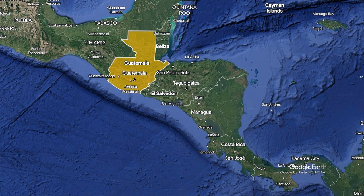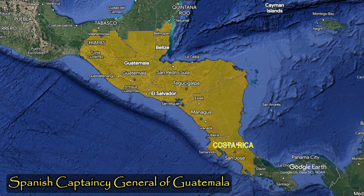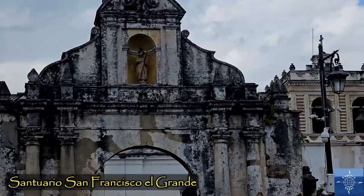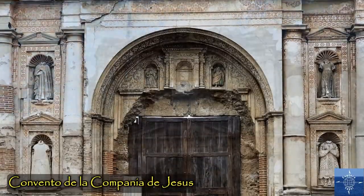The 1773 earthquake destroyed most of the city. Prior to 1773, Antigua was the capital of Spanish Guatemala, which included present-day Costa Rica, Nicaragua, El Salvador, Honduras, Belize, and Chiapas, Mexico. The capital was moved to Guatemala City in 1776, and Antigua was mostly abandoned.